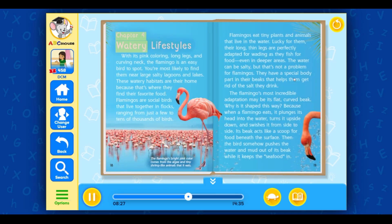Chapter 4: Watery Lifestyles. With its pink coloring, long legs, and curving neck, the flamingo is an easy bird to spot. You're most likely to find them near large, salty lagoons and lakes. These watery habitats are their home because that's where they find their favorite food. Flamingos are social birds that live together in flocks, ranging from just a few to tens of thousands of birds. Their long, thin legs are perfectly adapted for wading as they fish for food, even in deeper areas.